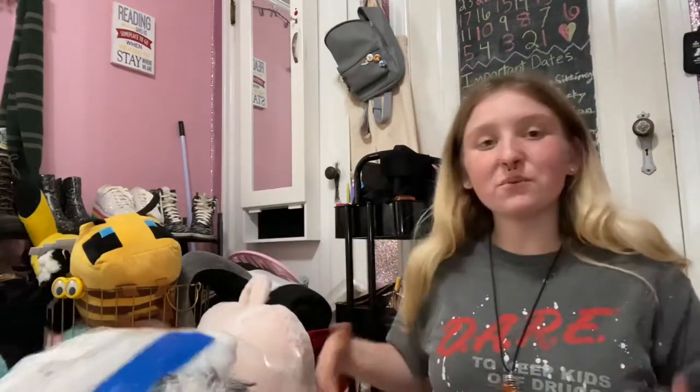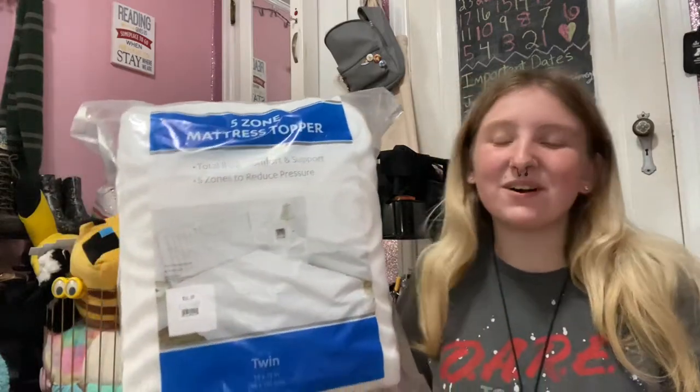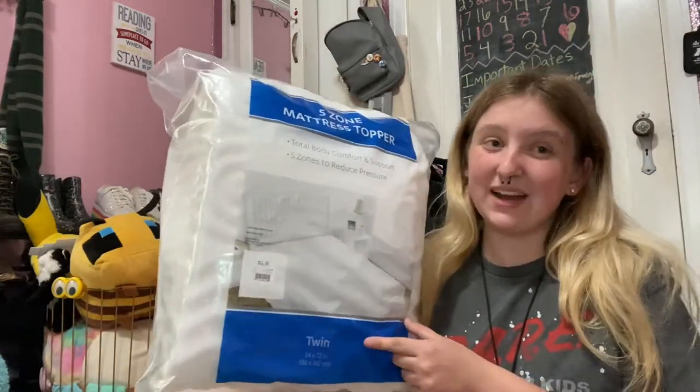Just a few more random things. I have this mattress topper from At Home. I realized when I got home it says Twin and not Twin XL — I don't know if that's going to be an issue.